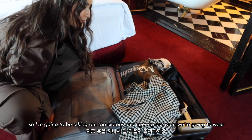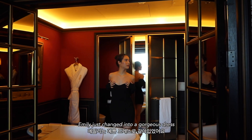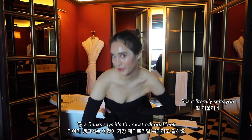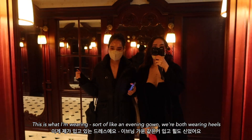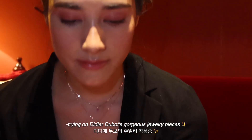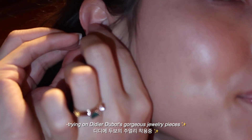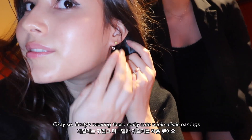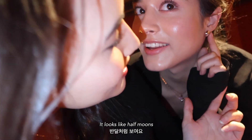I'm going to take out the clothes and figure out what we're going to wear. Emily just changed into a gorgeous dress — the broken doll look. Tyra Banks says it's the most editorial look. I'm wearing sort of an evening gown and we're both wearing heels. Emily is wearing really cute minimalistic jewelry — it looks like half moon shapes.